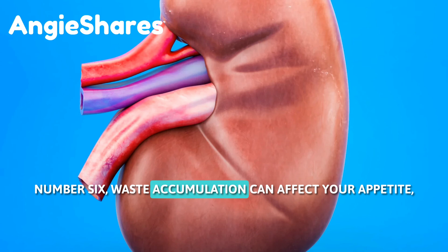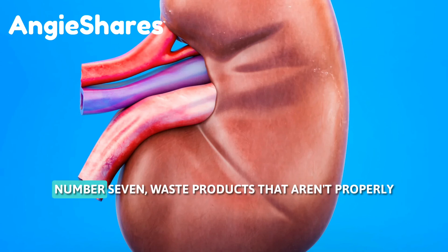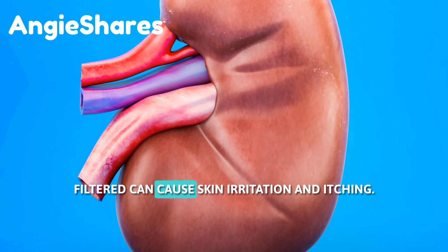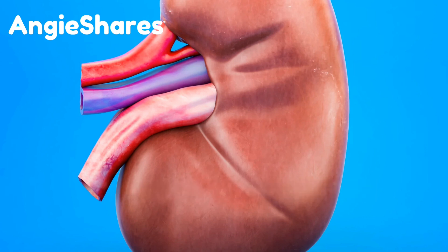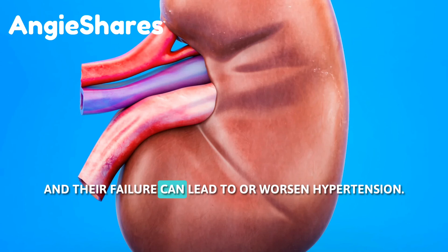6. Waste accumulation can affect your appetite, leading to unexplained weight loss. 7. Waste products that aren't properly filtered can cause skin irritation and itching. 8. Kidneys regulate blood pressure, and their failure can lead to or worsen hypertension.